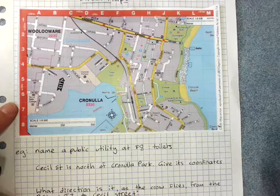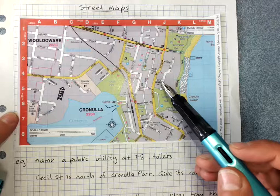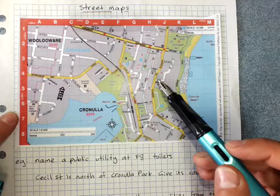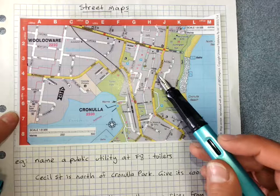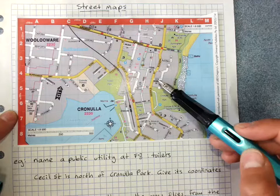Cecil Street is somewhere north of Cronulla Park. You can see how we use the coordinates — it's kind of in between H and J. You just take the one it's mostly in, or if you're not certain, take the one where its name is. So this would probably be J5.